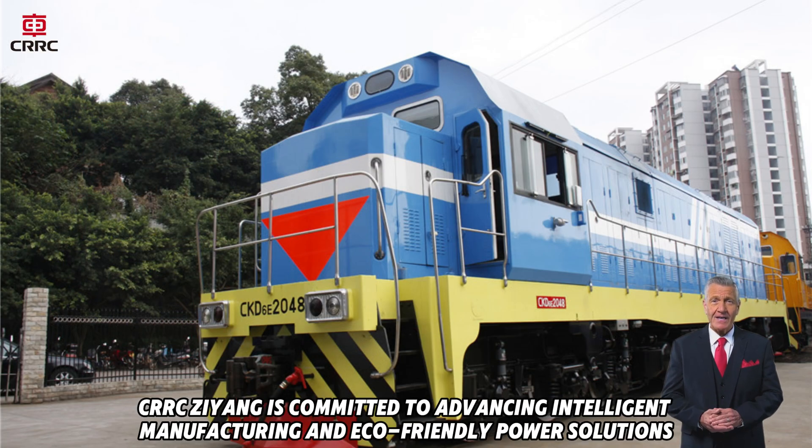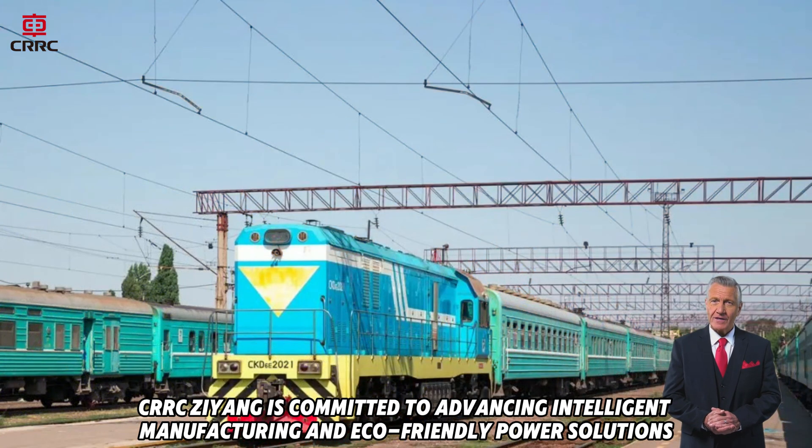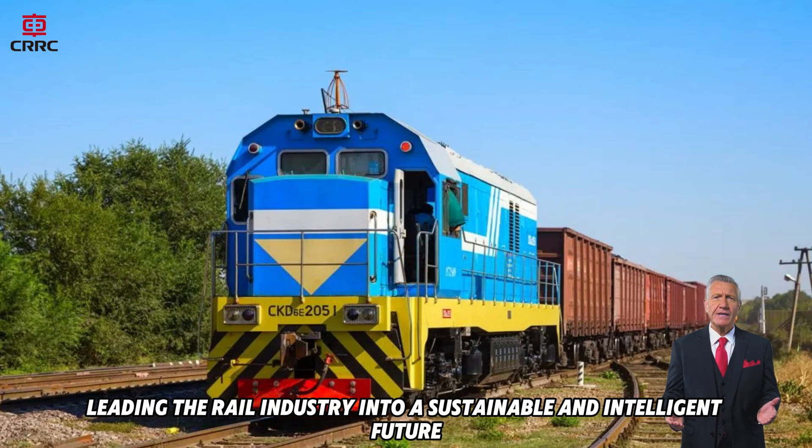Looking ahead, CRRC Zheong is committed to advancing intelligent manufacturing and eco-friendly power solutions, leading the rail industry into a sustainable and intelligent future.